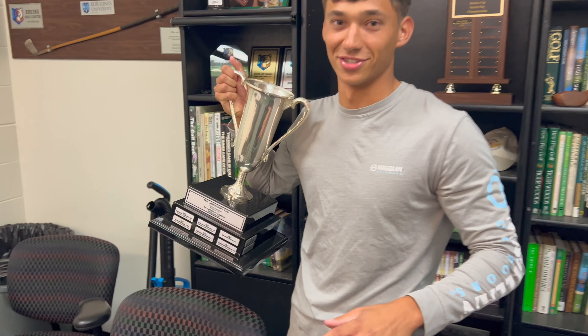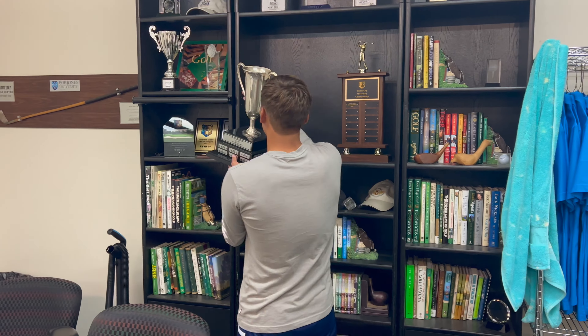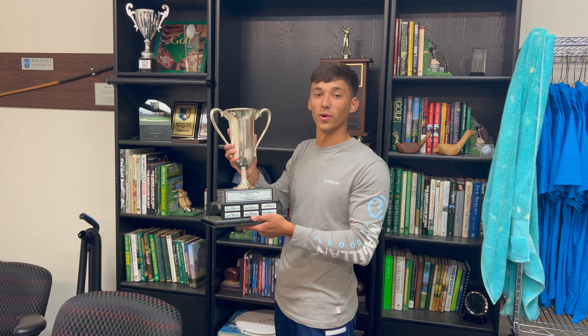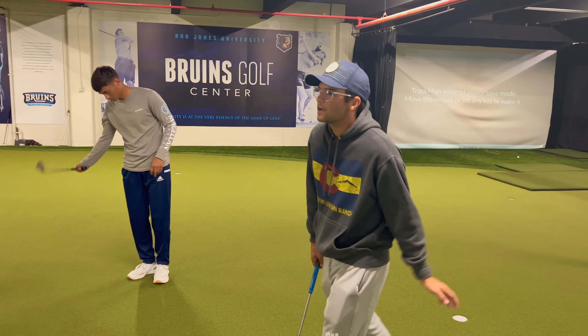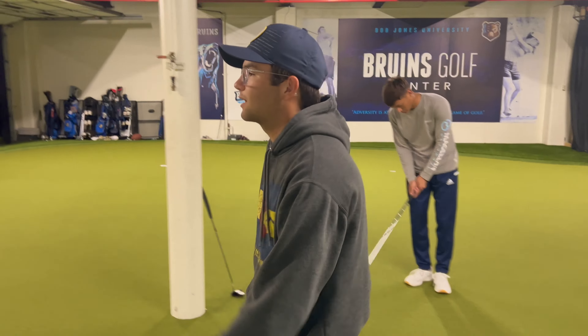We won it — and whoever wins it every year gets to keep it. So we get it for this year, and what are we doing this year? We're keeping the cup. Follow me this way for one last corner to check out — my personal favorite.